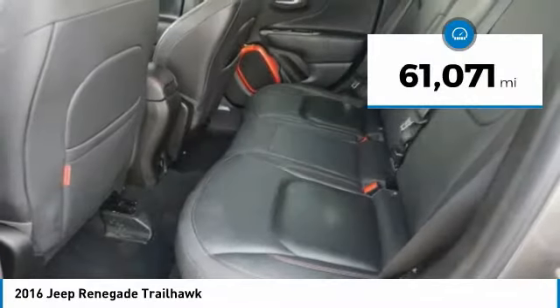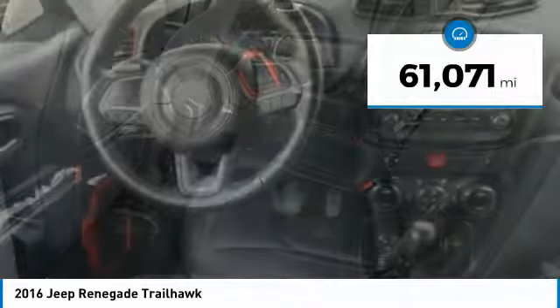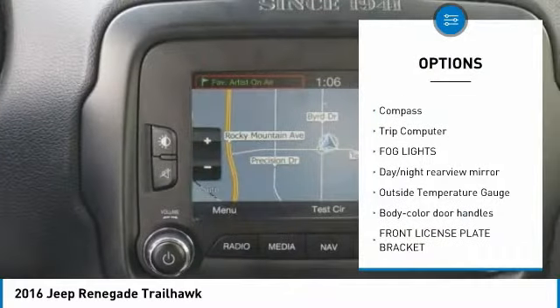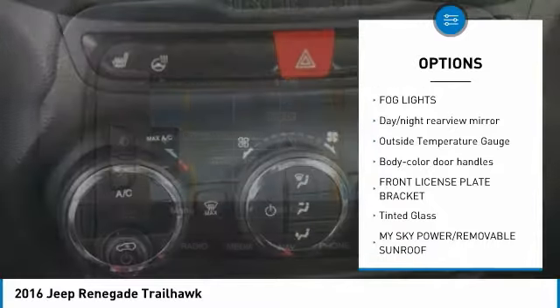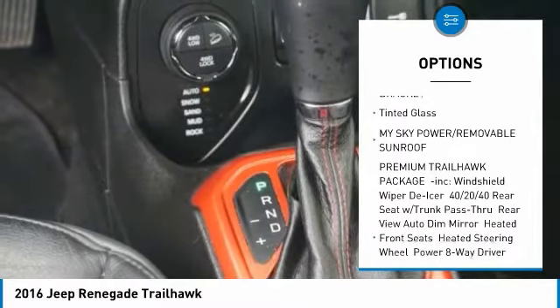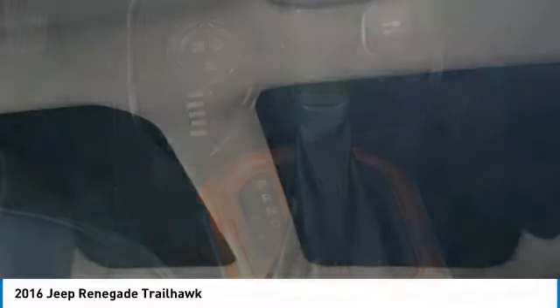This vehicle has less than 65,000 miles. Here are some of this vehicle's great options: remote engine start, leather wrapped steering wheel, compass, trip computer, fog lights, day-night rear view mirror, outside temperature gauge, body color door handles, front license plate bracket, and tinted glass.